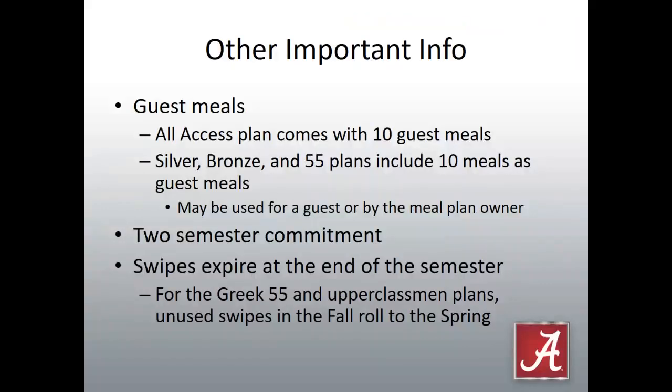Other important info on meal plans: the all-access meal plan comes with 10 guest meals, so when you're dining with your student on campus they can treat you to a meal. The silver, bronze, and 55 plans also include 10 guest meals. These meals may be used for a guest or by the meal plan owner. When a student checks their balance, they will not see the 10 guest meals reflected in their main balance — for example, a Greek student on the 55 plan will see 45 meals plus 10 guest meals. Meal plans are a two-semester commitment. Swipes expire at the end of the semester, though for the Greek 55 and upperclassman plans, unused swipes in the fall do roll into the spring, and then all swipes expire at the end of spring.